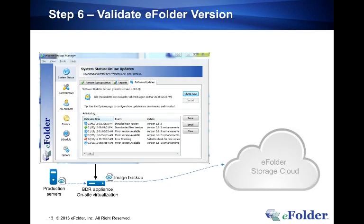Check your backup client itself. Launch the client, click on the System Status tab on the left, click on Software Updates at the top, and you'll see whether upgrades are available. Hit Check Now and it will take care of the automated update for you.